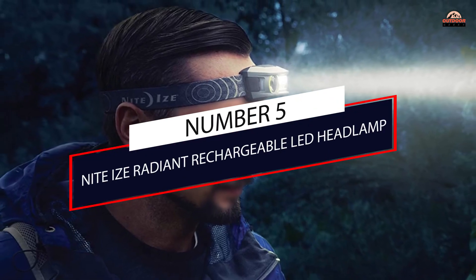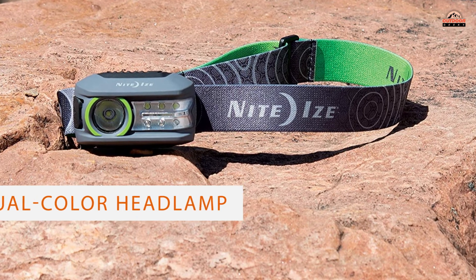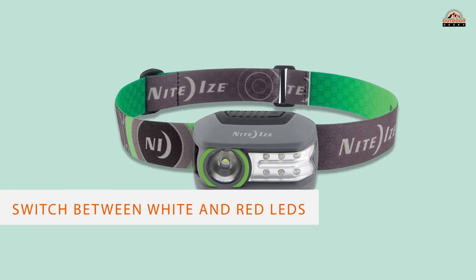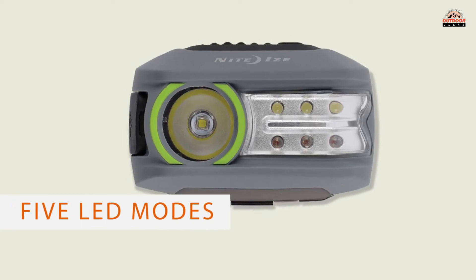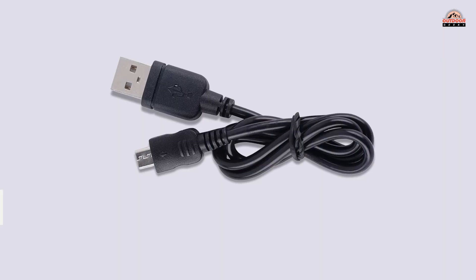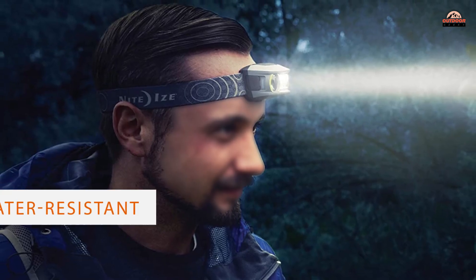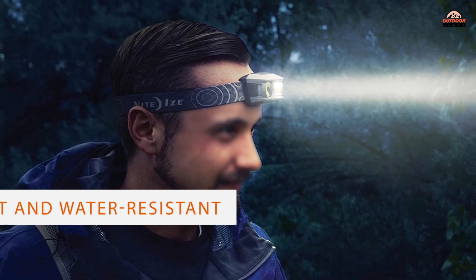Number 5: NightEyes Radiant Rechargeable LED Headlamp. The Radiant 300 Rechargeable Headlamp is a dual-color headlamp that offers the ability to switch between white and red LED to preserve night vision. In addition to five LED modes, this headlamp offers lockout to prevent accidental activation and battery drain. It is impact and water-resistant and features a body that can be tilted for easy beam adjustment. The lithium-ion battery has a 2-hour recharge time and can run for up to 36 hours.